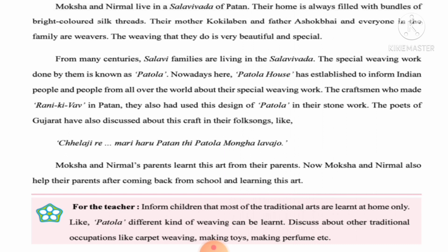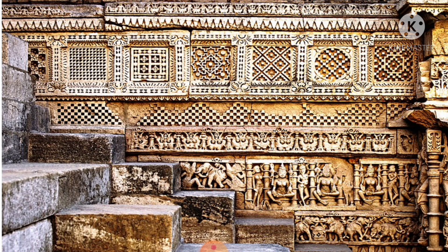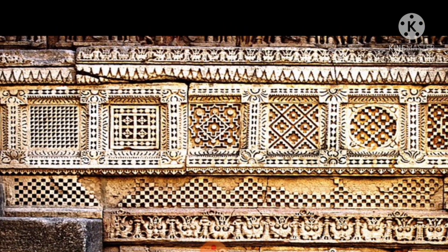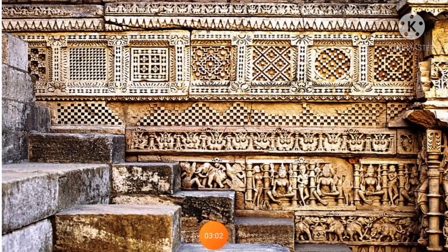The craftsmen who made Rani ki Vav — the Queen's Stepwell — in Patan also used the design of Patola in their stone work. Here you can see Rani ki Vav, and in the stonework you can see the pattern of Patola — block print designs. All the designs found in Patola can also be seen in the Rani ki Vav.